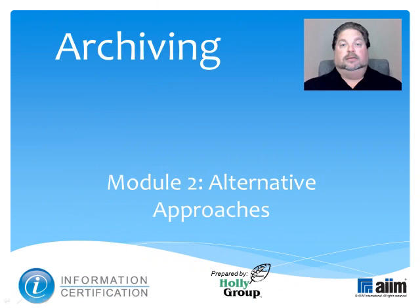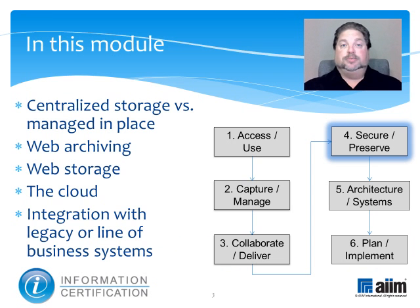Today's subject is Archiving, a key part of this special certification which AIM created to support you as you solve your organization's existing information-related problems and plan for its future. For 60 years AIM has been the leading non-profit association helping users understand how to best manage documents, content, records and business processes. This module is part of the Secure and Preserve Knowledge domain, one of six within the certification program.